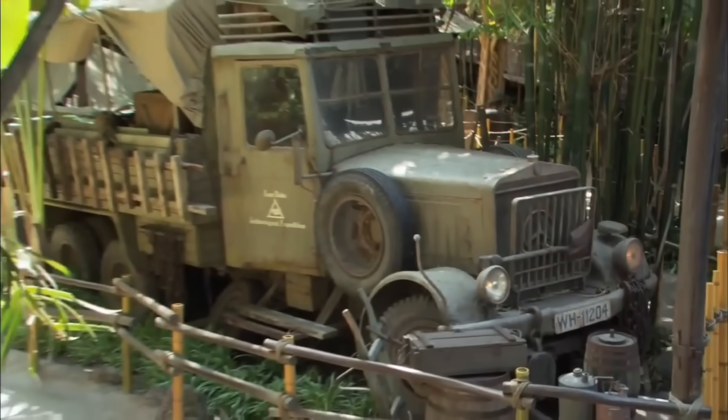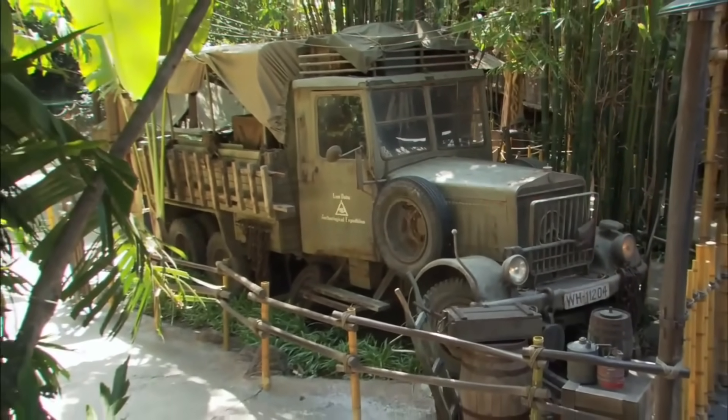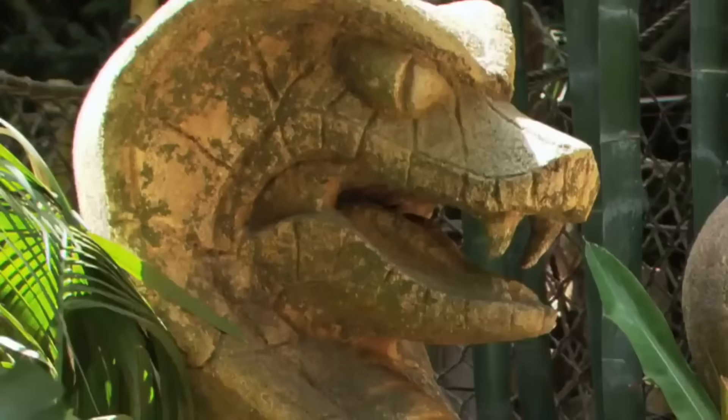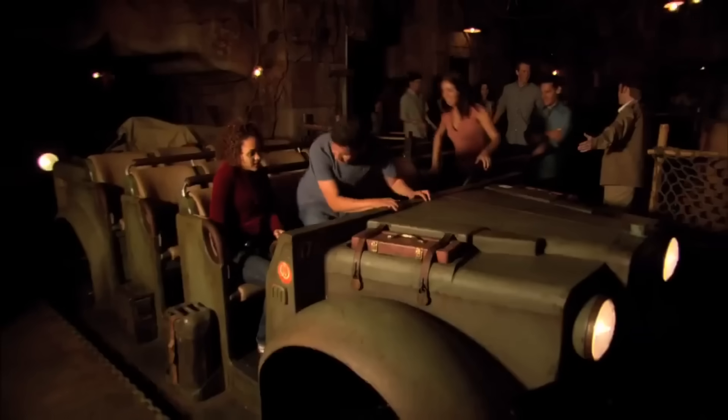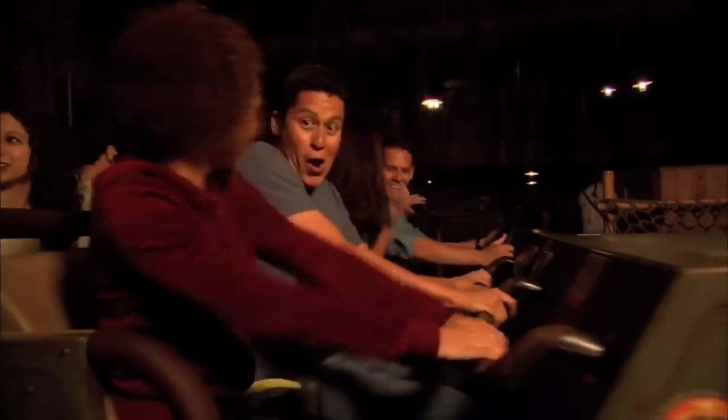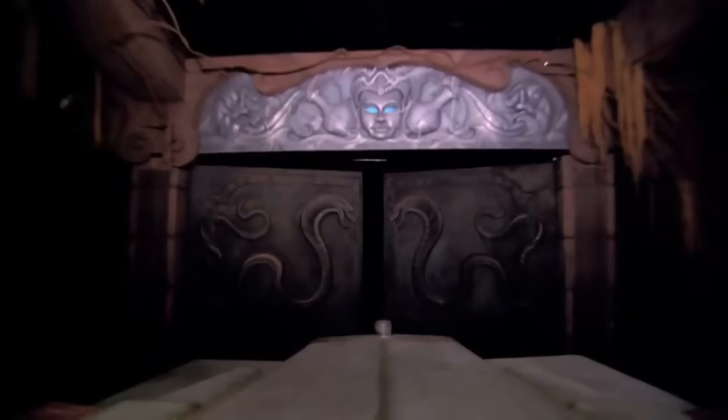Tony Baxter, along with 400 Imagineers, tirelessly worked on bringing Indiana Jones Adventure: Temple of the Forbidden Eye to Disneyland in the early 90s. What resulted brought together their past work and a number of different ride technologies to create the out-of-control, edge-of-the-seat experience we know today. The team landed on a dark ride system that layered track onto multiple levels and combined it with a motion-based experience — what they called an EMV, or Enhanced Motion Vehicle.